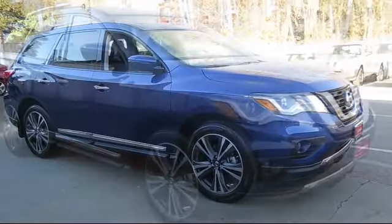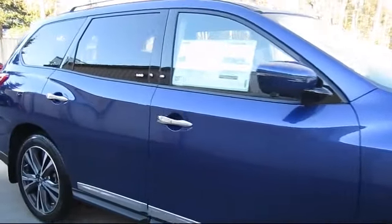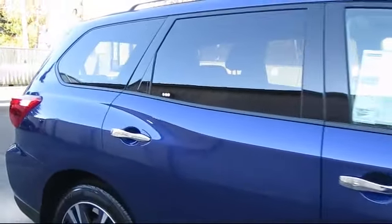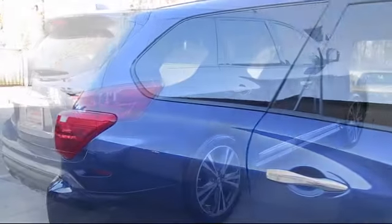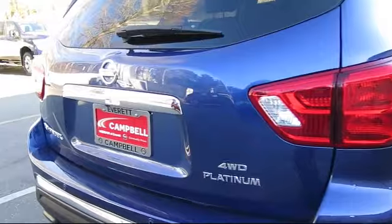tow package, remote start system, four-wheel drive, blind spot monitor, premium sound system, leather seating, heated front seats, stability control, and Bluetooth smartphone integration.